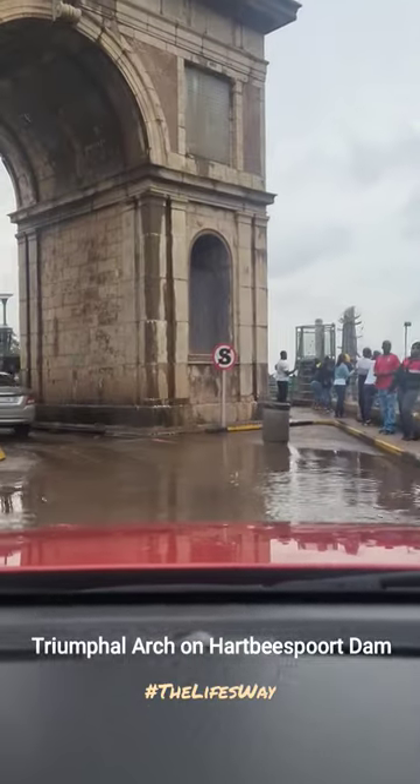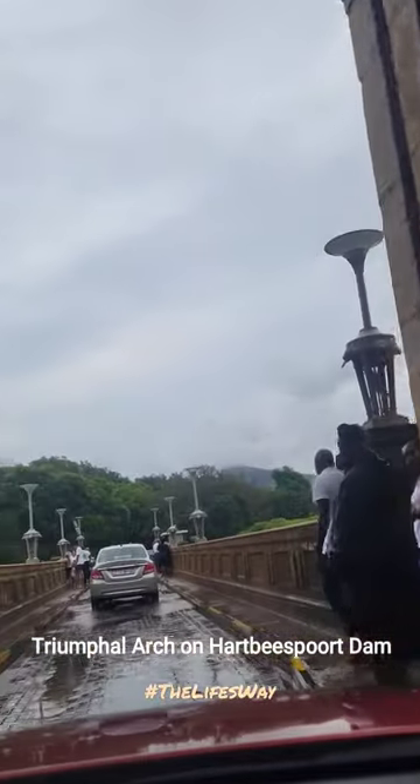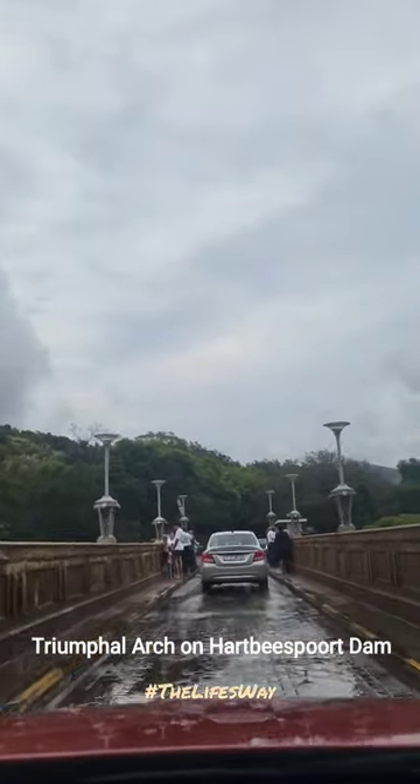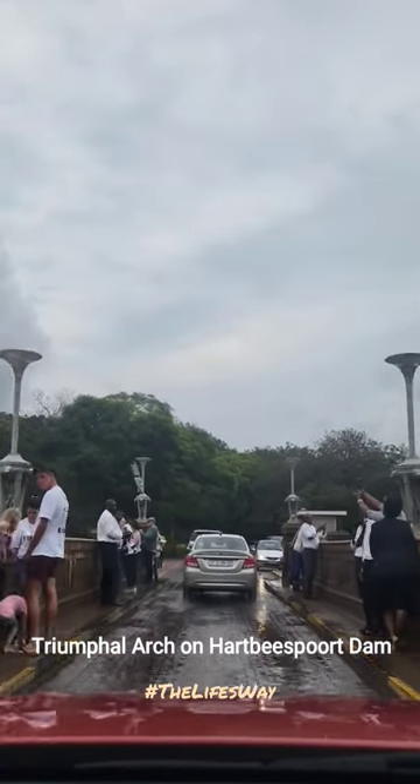People go there to take a lot of selfies and post them on their social media platforms. This is a place you definitely want to visit when you are in the Harbispoort area, so go visit and enjoy.